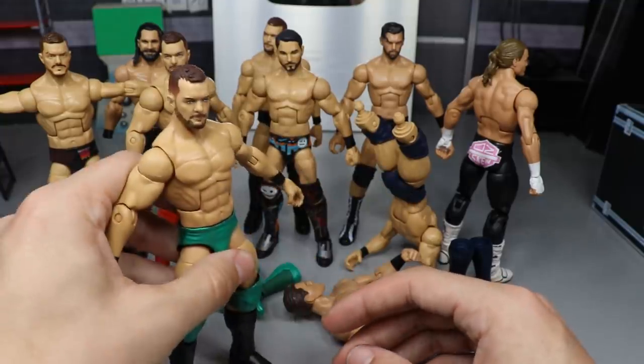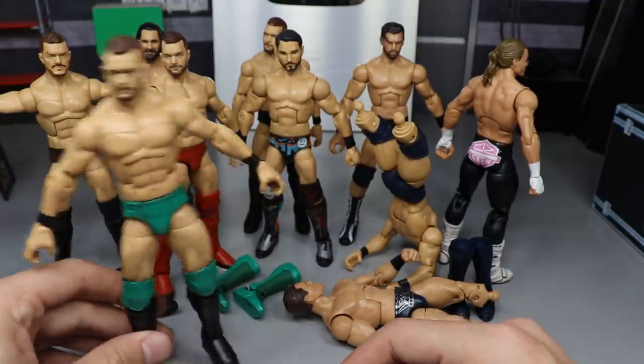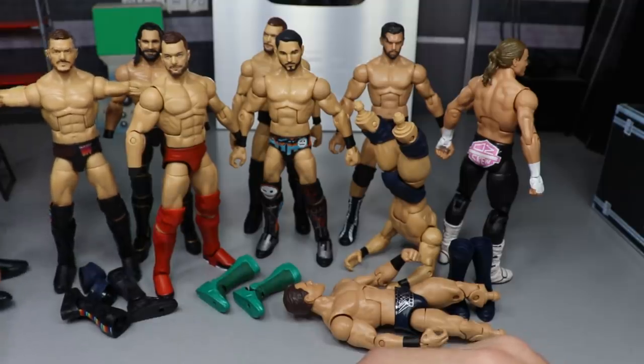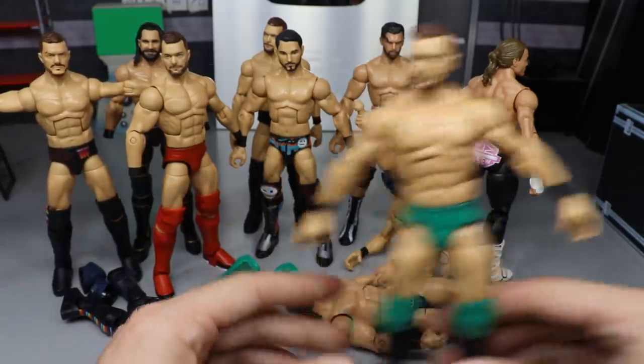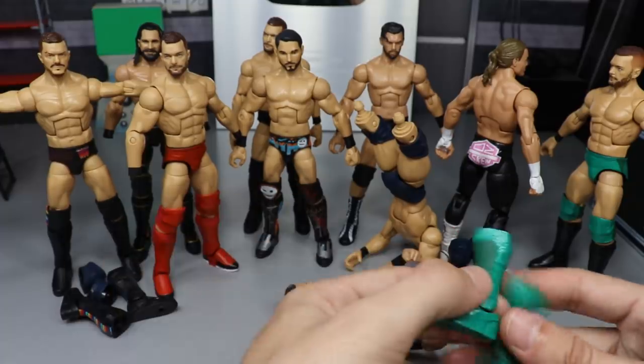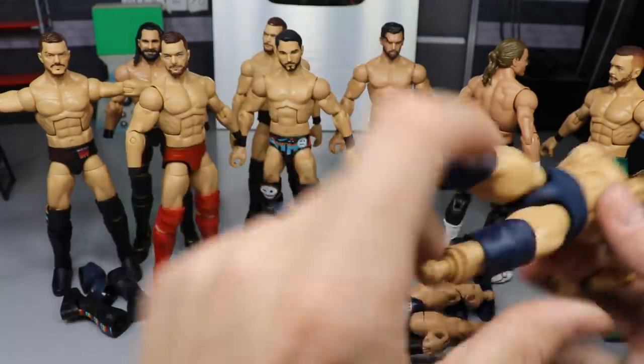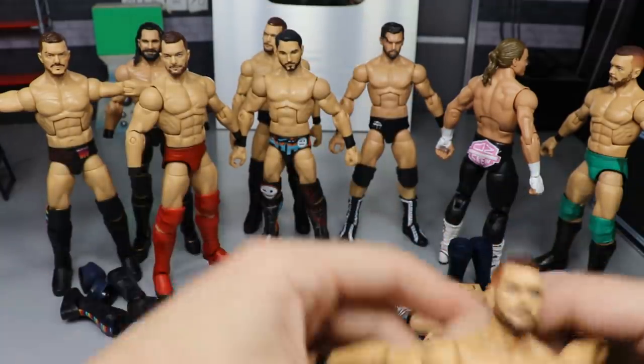I still need to add details to the shoes, seal the whole thing, and add the BC logo to the trunks. That'll be done — the white wrist tape will be fairly simple and only took about an hour to get this far. The St. Patrick's Day Finn Balor is looking pretty solid. It's not my favorite attire he's worn, but it's cool to add to the collection and the timeline on the shelf.